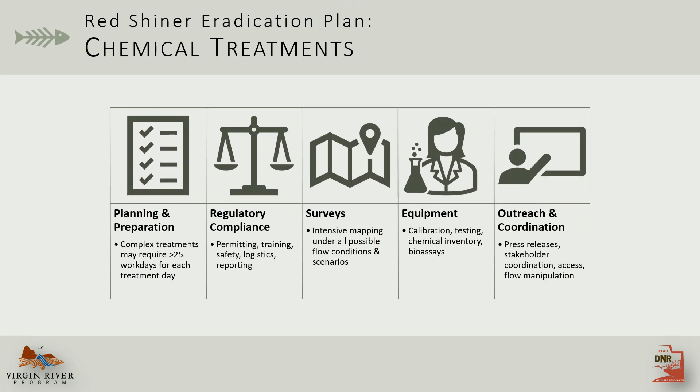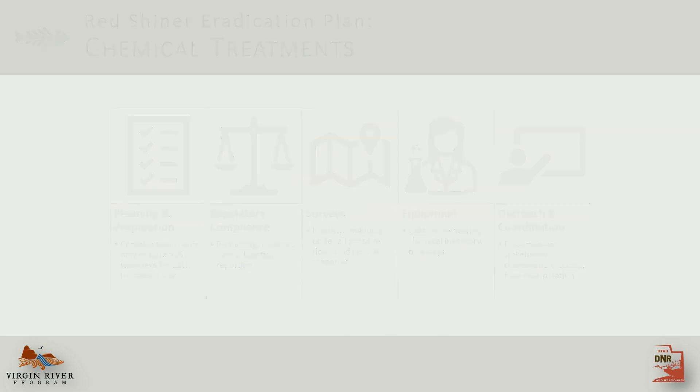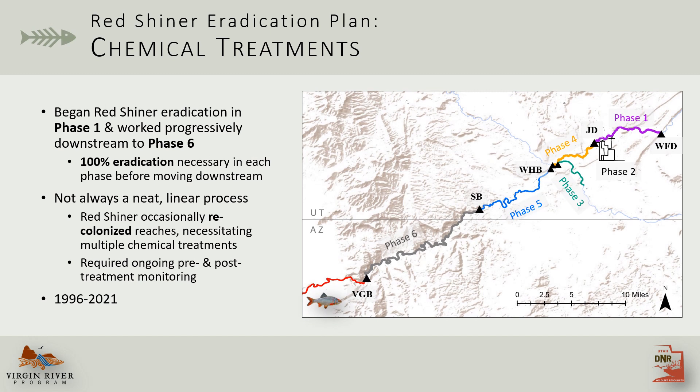Obviously we don't have time for a really detailed description of rotenone treatment logistics, but suffice it to say they can get complicated, especially when you consider all the planning, regulatory compliance, surveys, equipment, and outreach that are needed. The plan was to start in phase one and work progressively downstream to phase six, but this wasn't always a nice, neat, linear process. Sometimes redshiner would recolonize a reach, and then a phase would need to be treated, sometimes multiple times. This entire process lasted from 1996 to 2021.